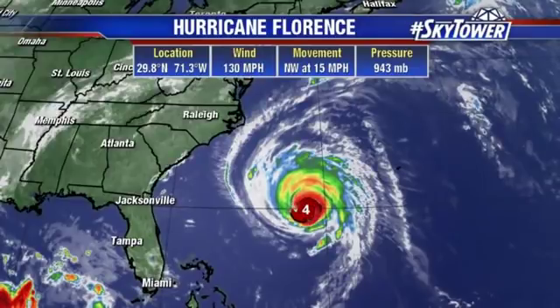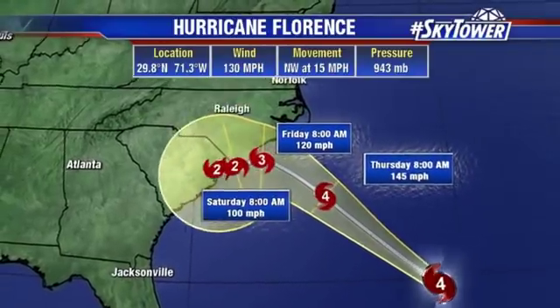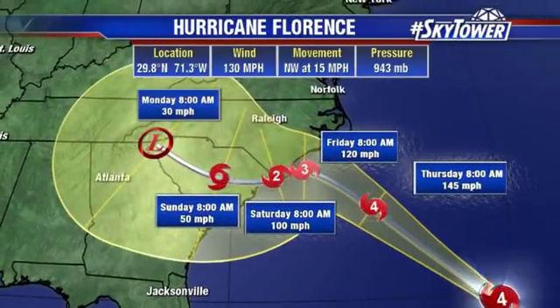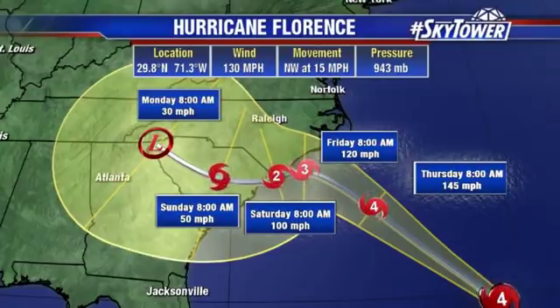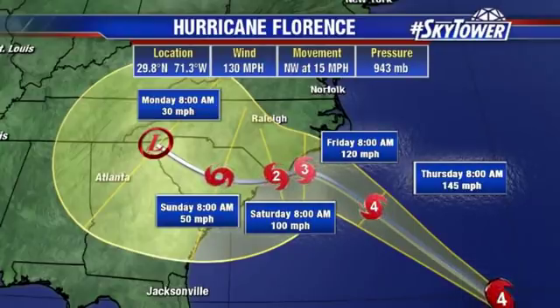As it nears the coastline it slows down and then starts to take those little turns. Right now at 29.8°N, 71.3°W, top winds are at 130 miles an hour, moving to the northwest at 15. So you can see the beginning part of the track is basically the same we've been seeing for days now, but then as we get into Friday heading into Saturday, that's where we get that shift more towards the south.